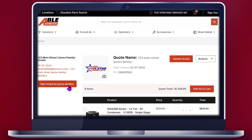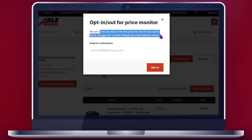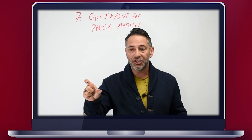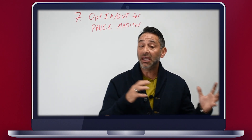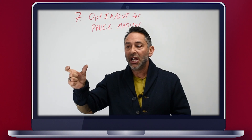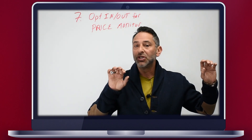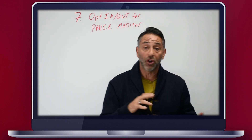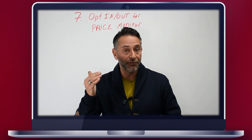Step seven: opting in or out for price monitoring. Many times you're putting a quote together and prices change — you don't know about it. We've actually put something into our system to alert you as the contractor if there are any changes in prices to the equipment. Maybe a unit went out, maybe a copper price change. You will actually receive an email saying there's been a price change on these items, and on this quote there's going to be a hyperlink right back to the quote itself so you can see if it's a significant change. You then can change your quote to your customer, call them, or choose not to. We want to give you that option to understand where your quote is for at least the first 30 days.